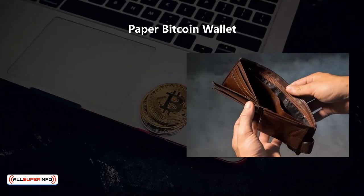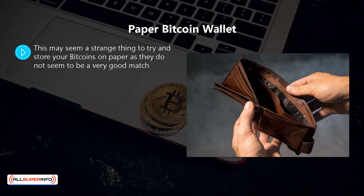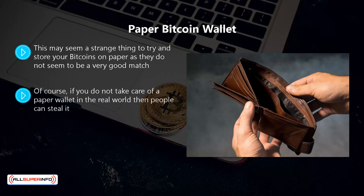Paper bitcoin wallet: this may seem a strange option, but paper wallets are another cold storage solution. It is impossible for even the most competent cyber criminals to hack a piece of paper. Of course, if you do not take care of a paper wallet in the real world people can steal it, so if you choose this option don't leave it lying around.